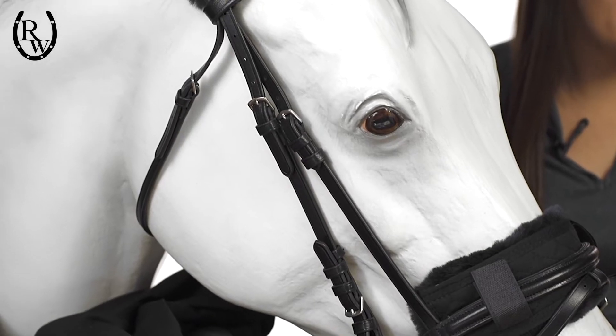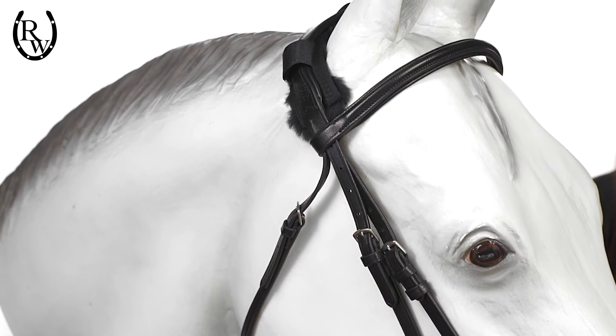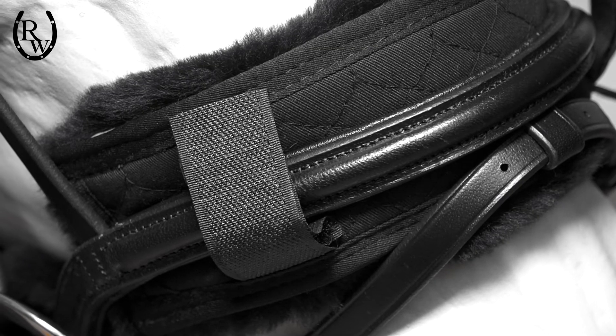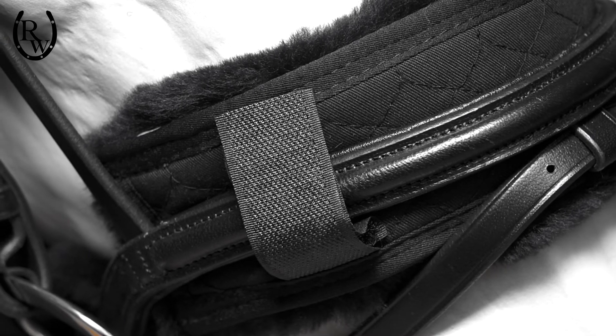Featuring genuine sheepskin to cushion and protect, this highly wicking material pulls sweat away from the horse's skin, allowing them to be cool and comfortable. Durable Velcro fasteners securely attach the covers to the bridle, preventing slippage.